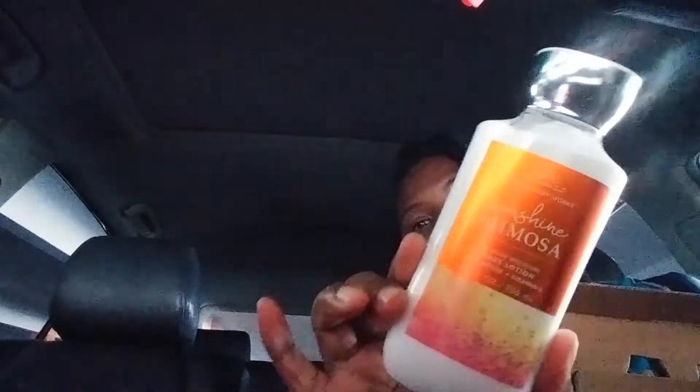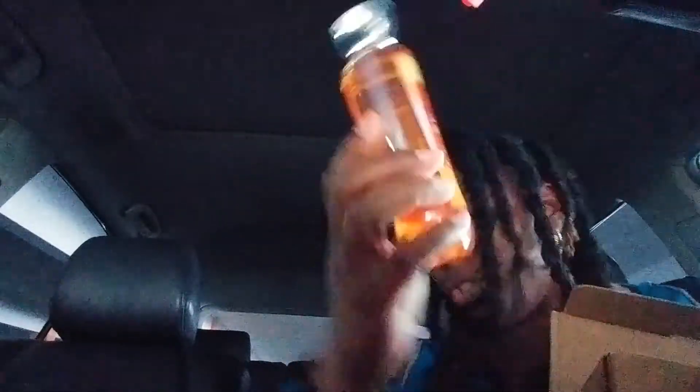I know you've probably seen the items before, whether on the Bath & Body Works website or from other YouTubers. Everyone talks about their hauls and their favorite scents and I just love it. Here is the Sunshine Mimosa Full Size Body Lotion — I do like the Sunshine Mimosa scent. And here is the Sunshine Mimosa Shower Gel.